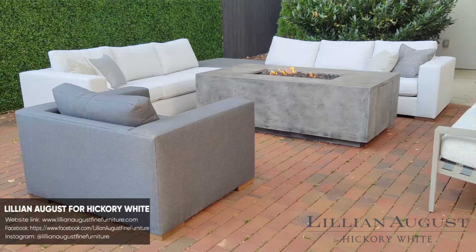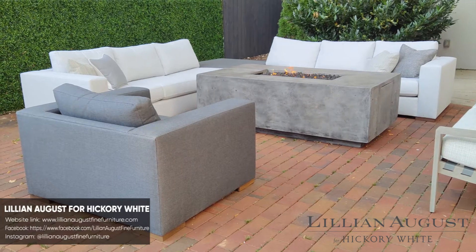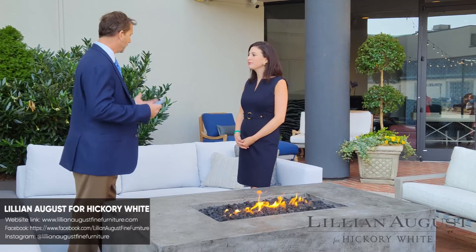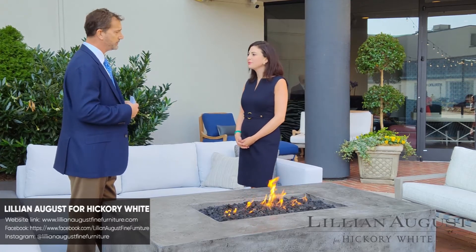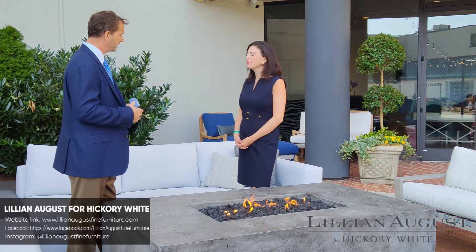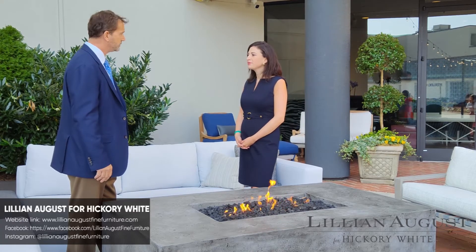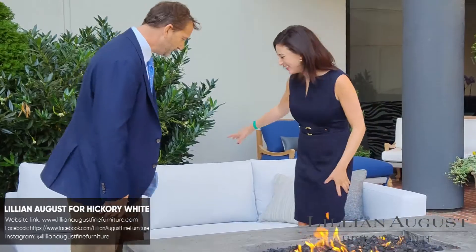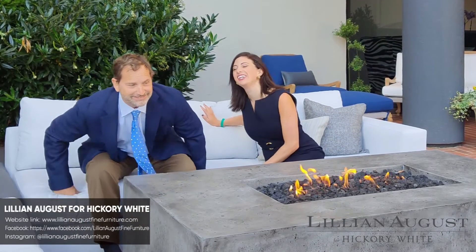Yeah, customers are telling me they want to be outside more. This pandemic — obviously everybody wants to be outside. Nature is very important to us right now, so this has been a very welcoming time to have outdoor. A lot of people do outdoor, but we just want to be different and unique. Some of the product you see here is unique to the marketplace, and most importantly, we need to sit on it to make sure it's comfortable — next to the fire.